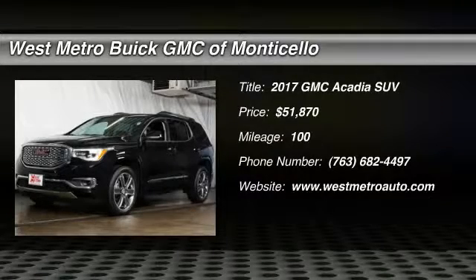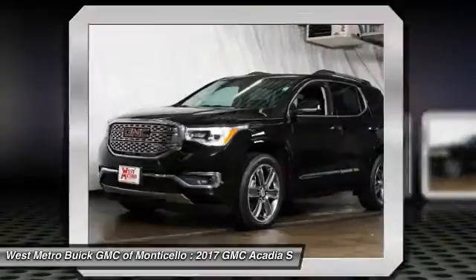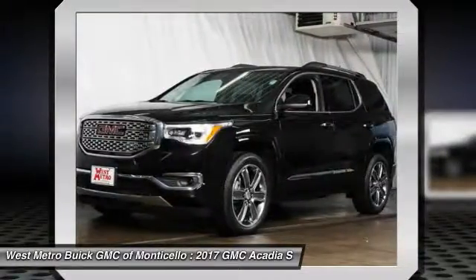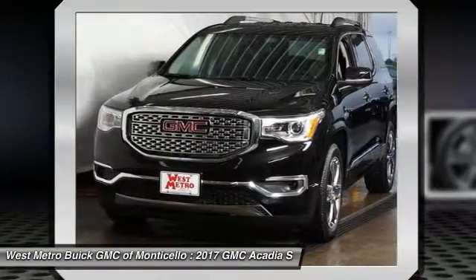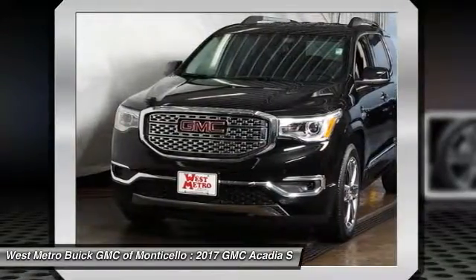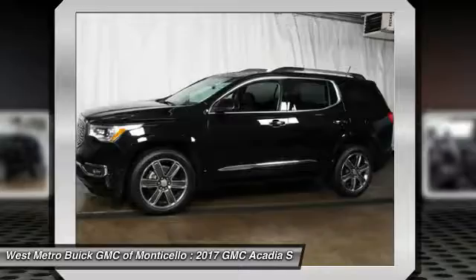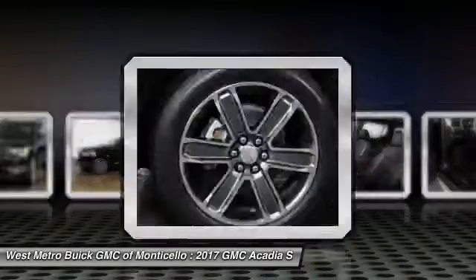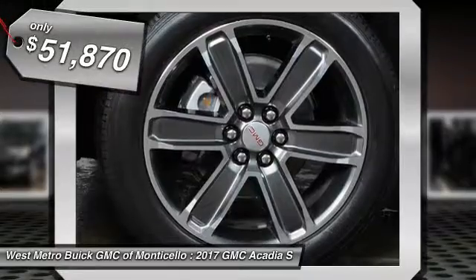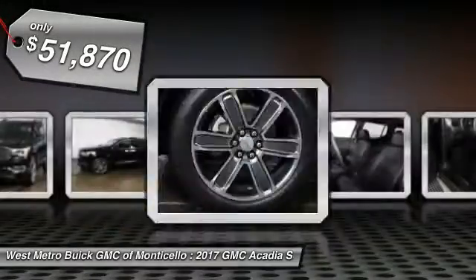Take a ride in the 2017 GMC Acadia. The GMC Acadia is great capability coupled with exceptional safety, offering better highway fuel economy than any other 8-passenger SUV. Advanced technology and thoughtful ergonomics — the Acadia is a premium utility that rejects compromise and is priced below $55,000.